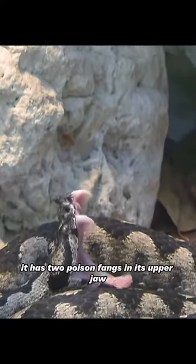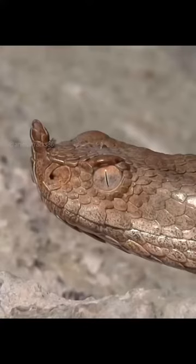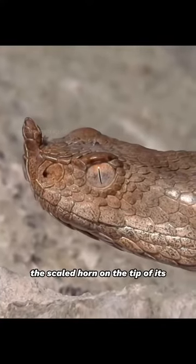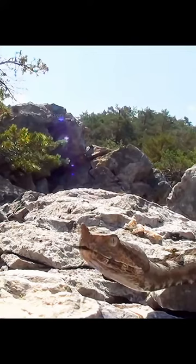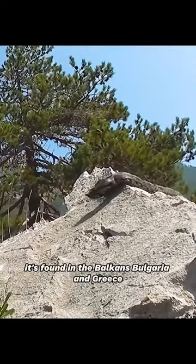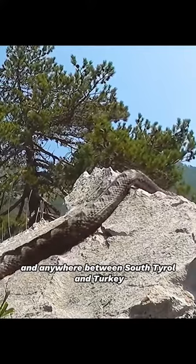Like all vipers, it has two poison fangs in its upper jaw. The scaled horn on the tip of its snout makes it unmistakable. It's found in the Balkans, Bulgaria and Greece, and anywhere between South Tyrol and Turkey.